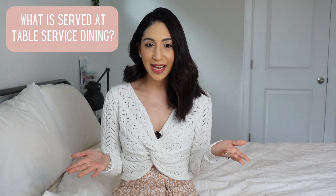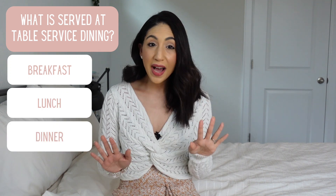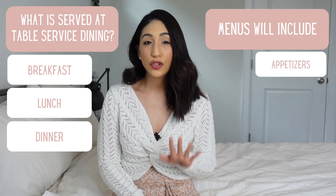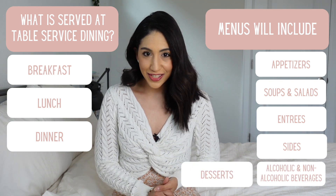Table service restaurants provide breakfast, lunch, and dinner, though offerings may vary by location. Menus include appetizers, soups and salads, entrees, sides, alcoholic and non-alcoholic beverages, and desserts.